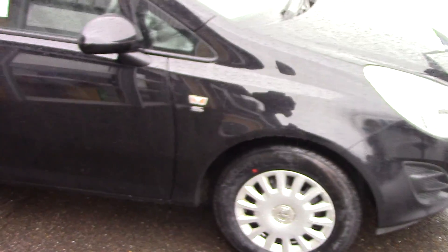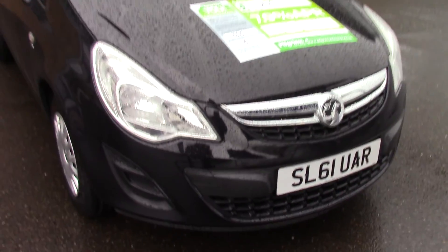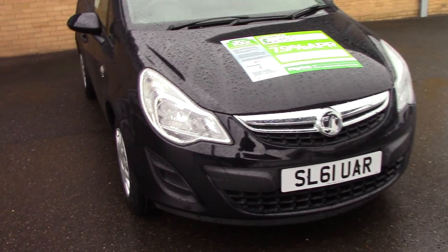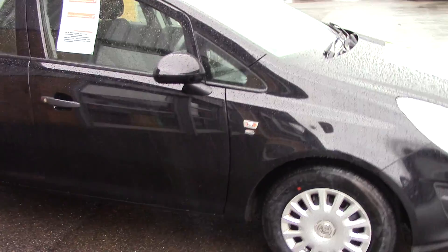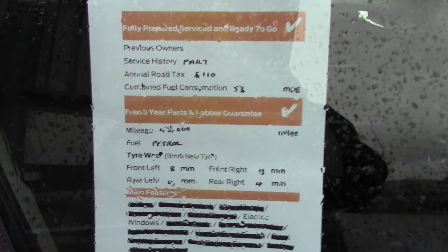We'll just take a quick walk towards the front of the vehicle, which as you can see is finished in a very nice black metallic. This vehicle is a lovely example. And finally, here is an overall summary of all of this vehicle's key features.